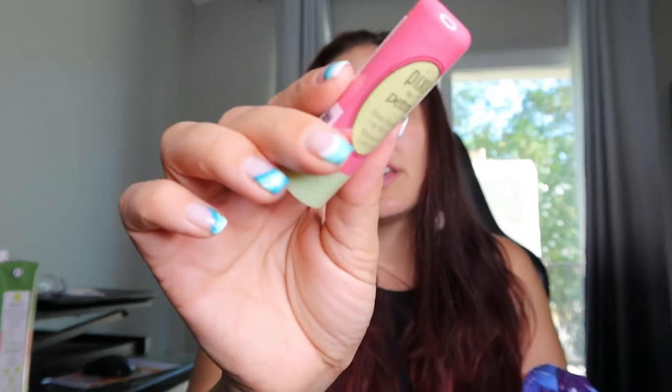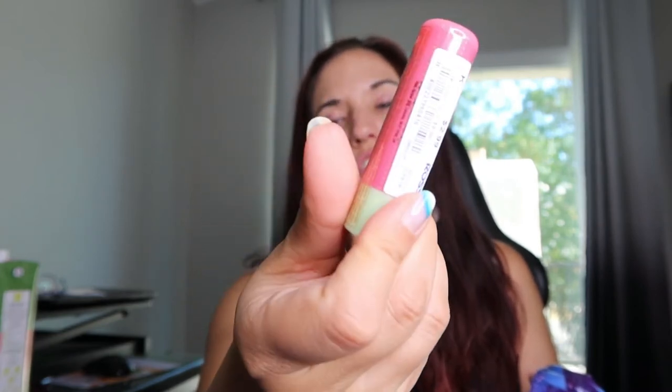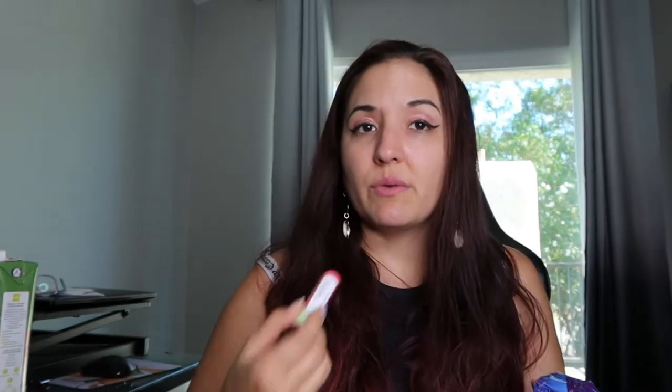And then the next one is just a Pixie by Petra shea butter lip balm. I have this in another color — it's just a cute tinted moisturizer. It works really well on the lips. It's only three bucks and I really enjoy their lip balms.